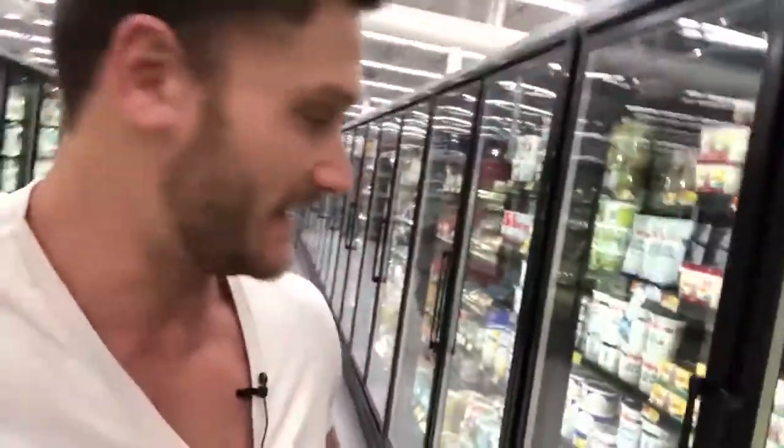Of course we've got butter. I'm a big fan of butter — I don't think I'm going to find ghee here, so we've got Kerrygold. Just need one of these for the week. This is going to be solid — we're looking at $2.88 for a stick. I'm probably sitting about $25 right now with everything I've got.